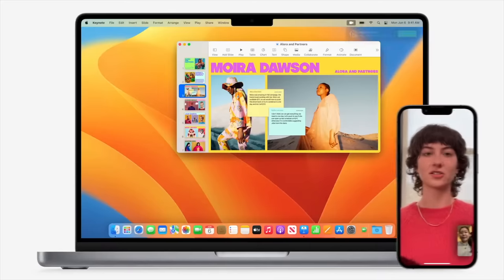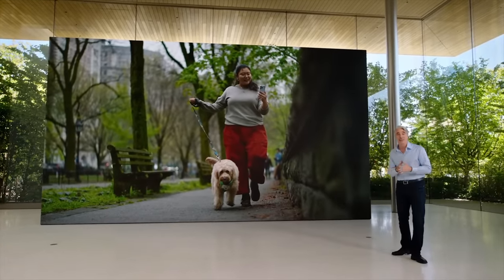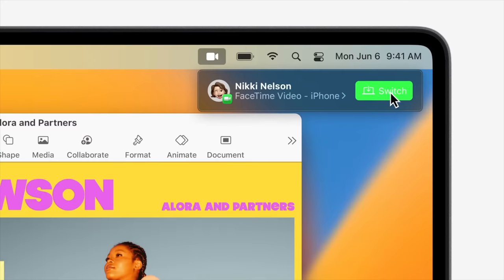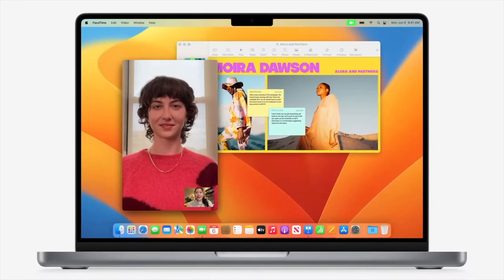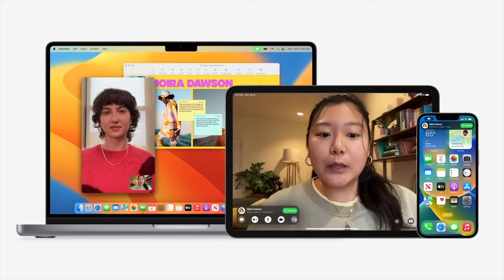Two years into the pandemic, I'm sure all of us are video conferencing pros, and we can answer or join a call from just about anywhere. But there are some limits to it. Say I decided to join a FaceTime call while on my walk, and then I get home and realize I should take it on a bigger screen. With macOS Ventura, no need to disconnect and reconnect from another device. My Mac is now smart enough to automatically recognize that I'm on a call when I get to my desk, so I can seamlessly switch over to my Mac. This will also work the other way around, so you can switch from your Mac to an iPhone and also, of course, the iPad.